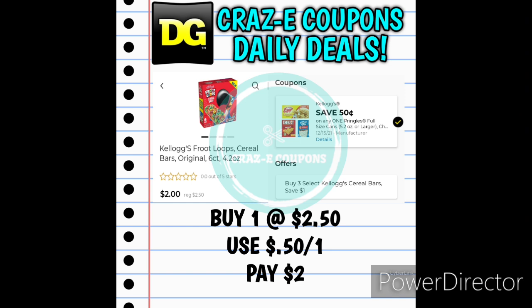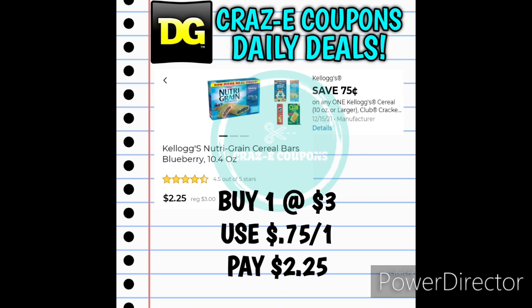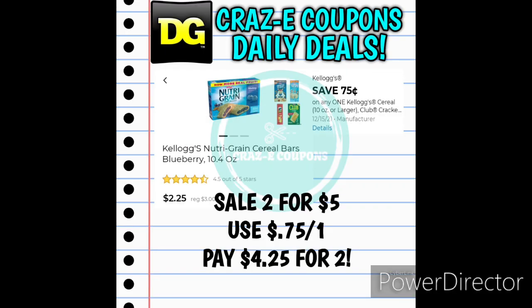Next up we also have a deal on the Kellogg's cereal bars. If you want to pick up one, they're priced at $2.50 each. We have a 50-cent-off-one digital coupon, leaving you paying just $2. If you want to pick up three boxes, that puts you at $7.50. That $1 in instant savings comes off first, then use that 50-cent-off-one coupon — you'll pay $6 for three boxes, making those $2 each. Next up we have the Kellogg's Nutri-Grain bars, priced at $3. Use the 75-cent-off-one digital coupon and pay $2.25. They're also on sale two for $5, so pick up two and pay $4.25.